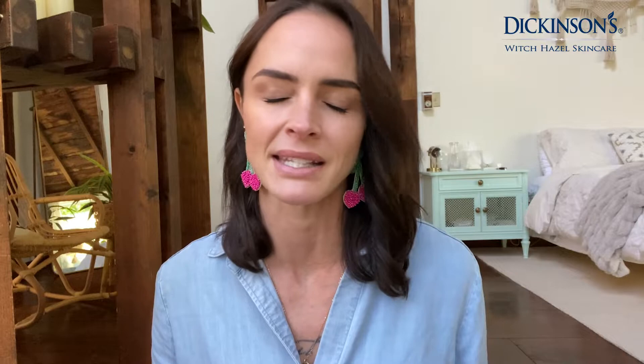My skin's never looked better. Anytime my skin is feeling a little bit dry, I use the hydrating toner, which has the hyaluronic acid and vitamin E. And there's nothing else that I need. I use the Witch Hazel to take my makeup off, to tone my skin, and just overall keeping me looking and feeling very good.